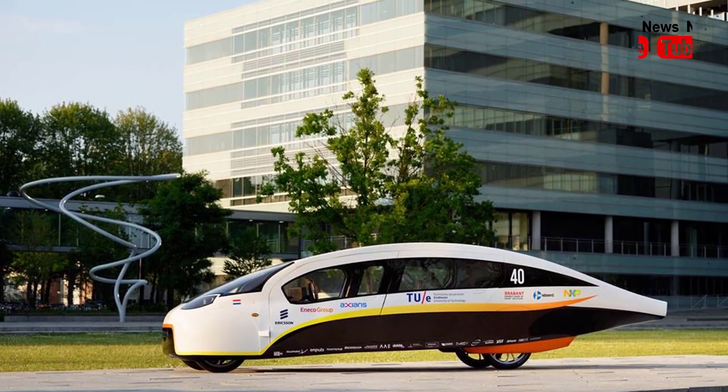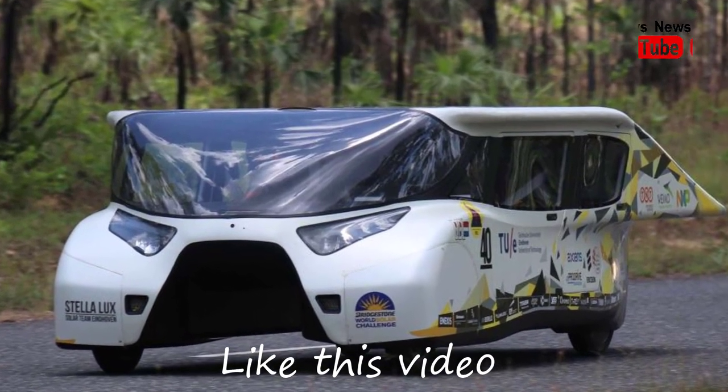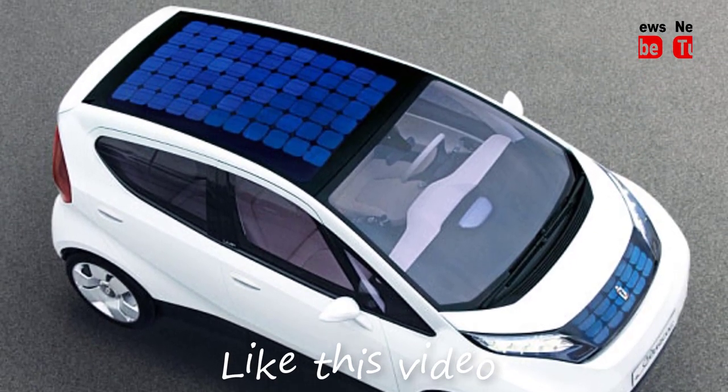Cars in the race were mostly developed by universities or corporations, with teams hailing from around the world. They were allowed to store a small amount of energy but the majority of their power had to come from the sun and the vehicle's kinetic forces.